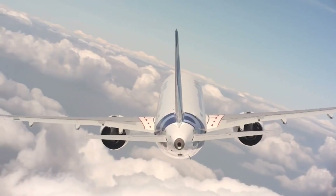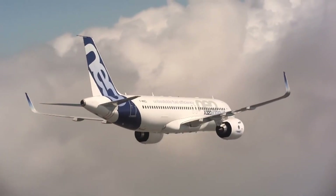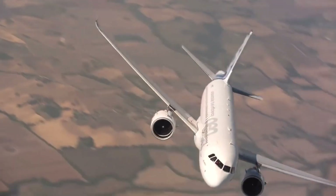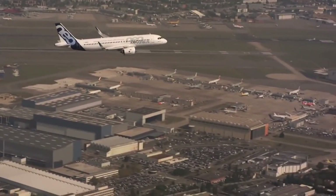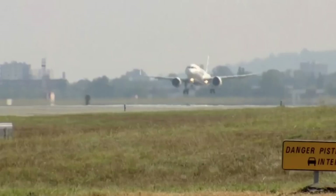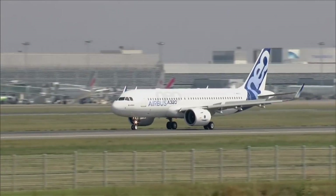The Airbus A320 family of aircraft has been a mainstay in the aviation industry for over three decades. The A320 has proven to be a reliable workhorse for airlines around the world, with over 9,000 aircraft delivered to date. But with the introduction of the A320neo, Airbus has taken this iconic aircraft to the next level.